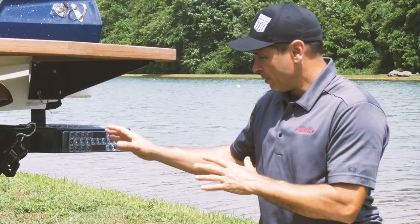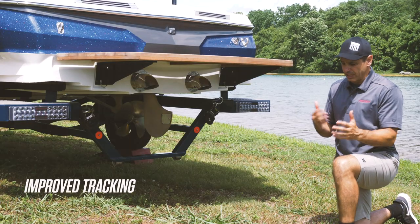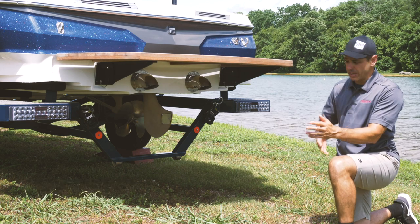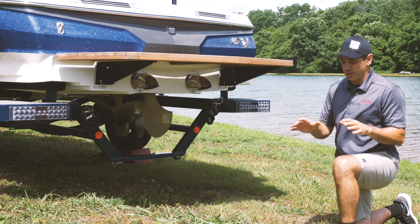We're here at the back of the boat to get a look at the new tracking and steering elements. The biggest challenge for the engineers is dealing with opposing principles. Tracking means the boat wants to run straight, while steering means your ability to deviate from that straight line — so you've got to really balance that out. Not only did they improve it, they really knocked this out of the park.